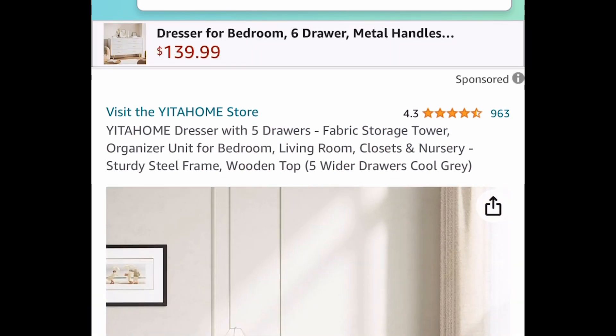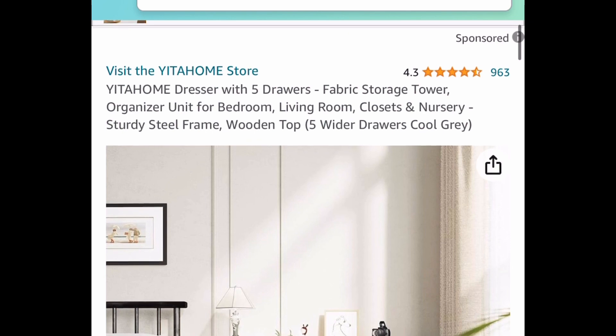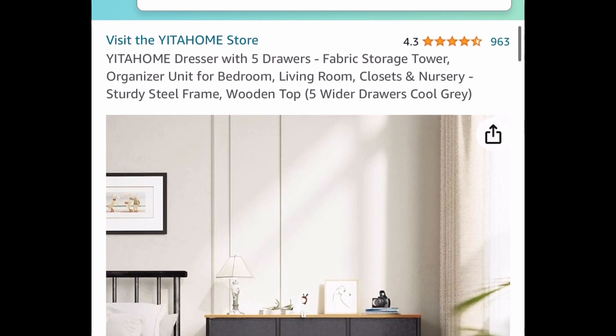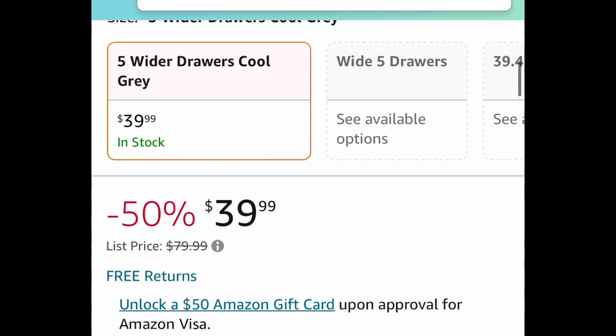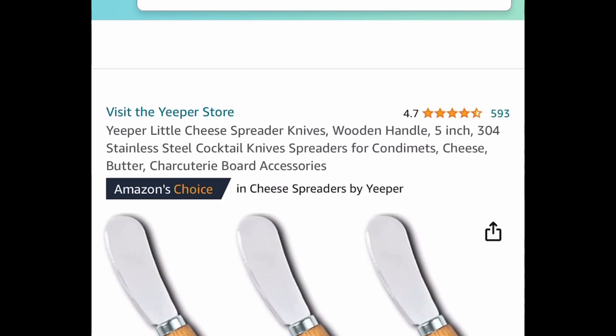Here we have a price drop on this five-drawer fabric dresser. It has a steel frame so it's nice and sturdy, and it's great for any room. It's currently price dropped down to $39.99 instead of the $80 price tag.